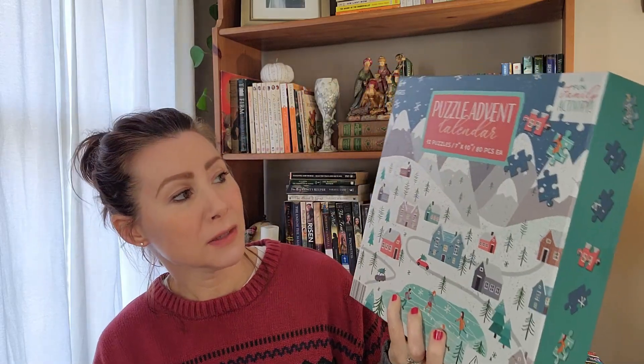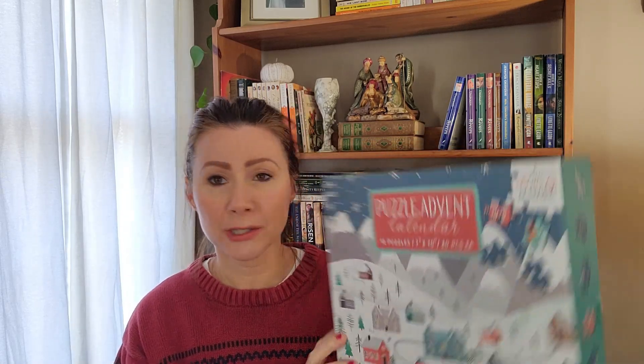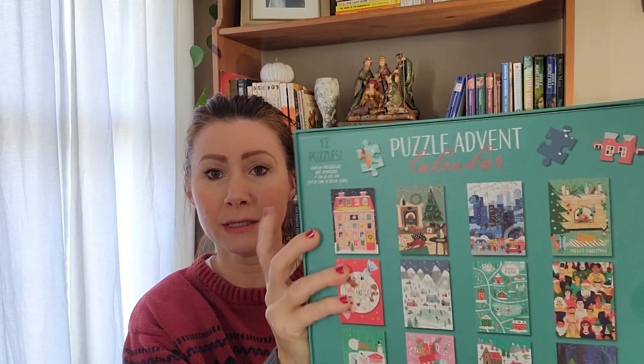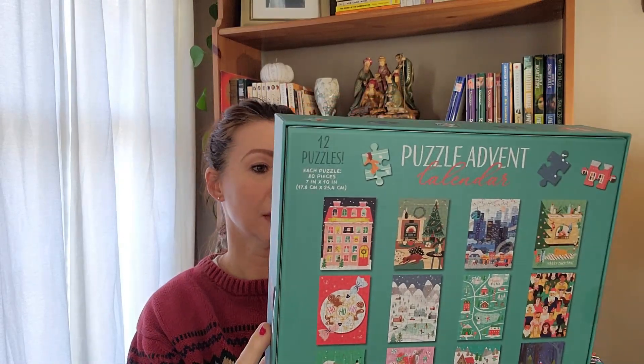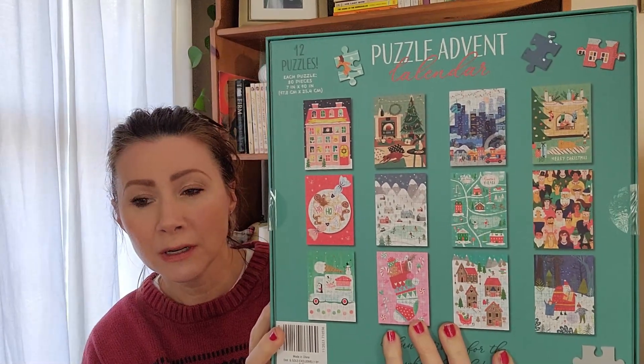I got this advent calendar of puzzles from Aldi. Do you guys have Aldi where you are? I don't think it's everywhere — I think it's kind of a regional thing. Aldi is like a German grocery store and I love it. I'm a big fan. They have really interesting things, especially seasonally — stuff I just don't see anywhere else. I found this advent calendar puzzle.